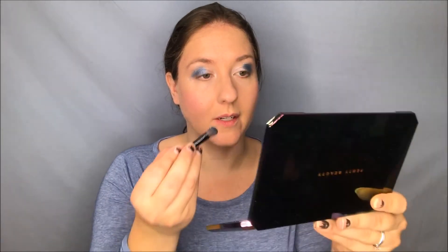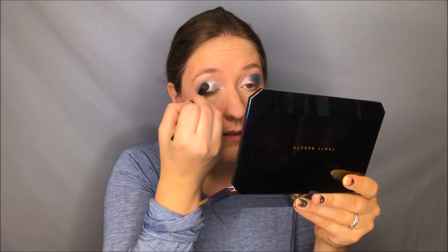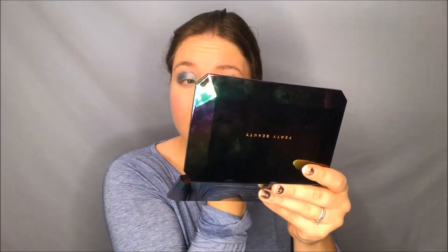Now I'm going to take a little bit of Cosmic Ocean and take that towards the middle to the inner corner of the eye. This one's a little more chunky — I wasn't sure how well it would do, but actually it's still looking pretty good. Now, subtle this is not, but if you're doing a full face of Fenty makeup you probably weren't going for subtle in the first place.